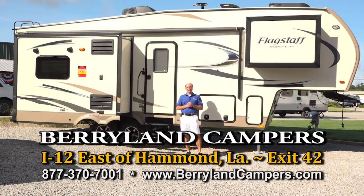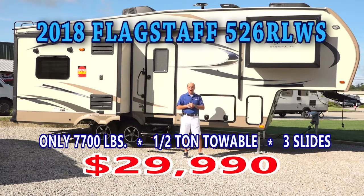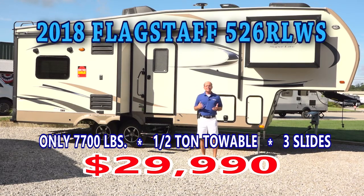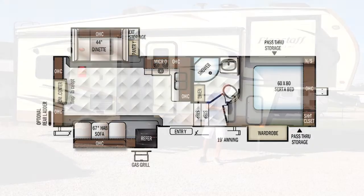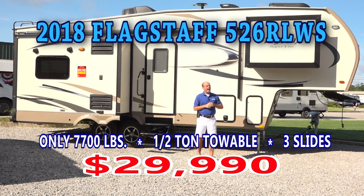Hi, Brad Poche here with Berryland Campers. Today I'd like to visit with you about the 526 RLWS Flagstaff. If you've ever owned a half ton pickup truck and wanted to pull a fifth wheel, we've got a great selection here at Berryland Campers and this is one of our best sellers. We keep about four or five of these in stock at all times — this unit weighs dry 7,634 pounds, that's under 8,000 pounds, and it features three slide outs.